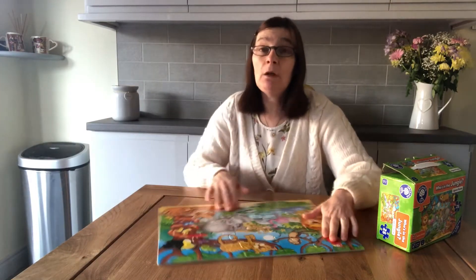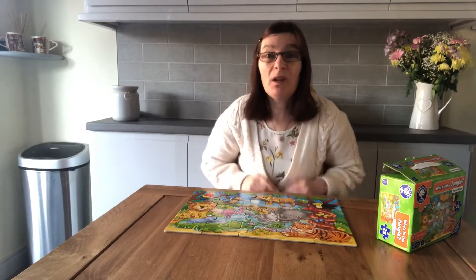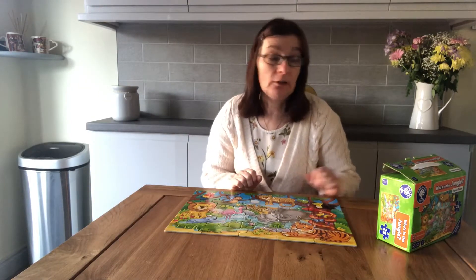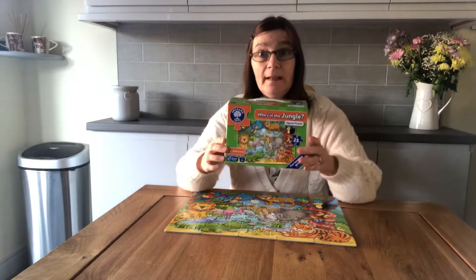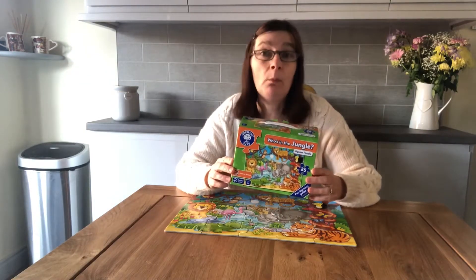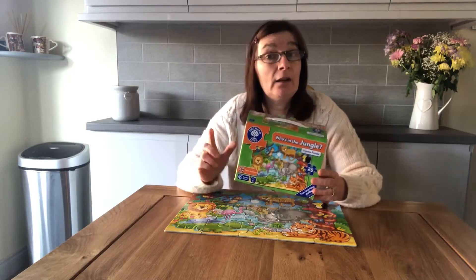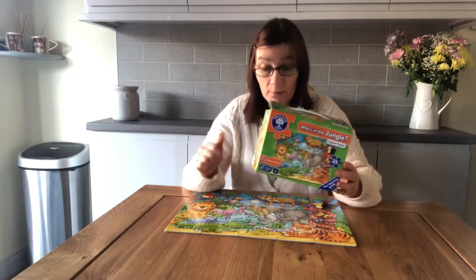Hello everybody, Mrs. Crane here. We're going to be using today in maths our puzzle — one of our favorite puzzles that we like doing a lot in preschool. It's all about the jungle and I'd like your help to find out where some of the animals are. I'm also going to ask you some questions about what we can see in the picture. Will you help me? Come on, let's get going!